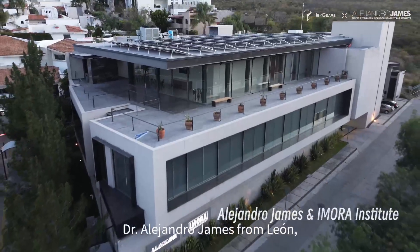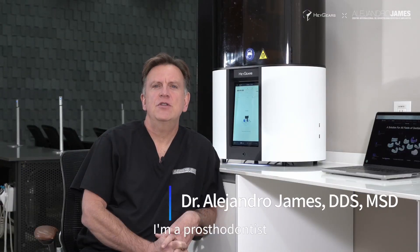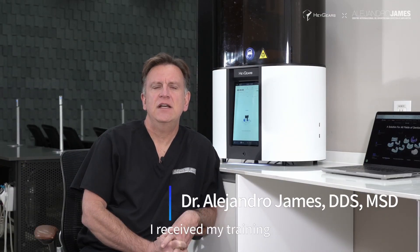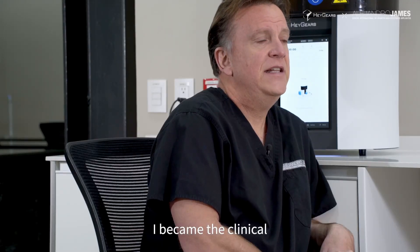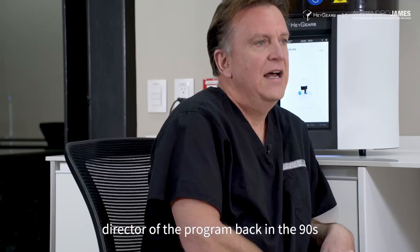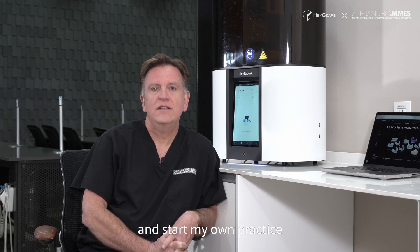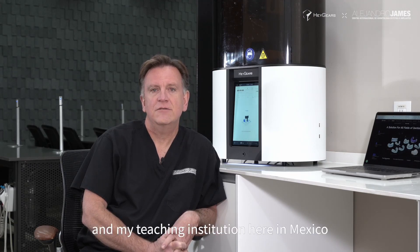My name is Dr. Alejandro James from Leon, Guanajuato, Mexico. I'm a prosthodontist. I received my training at the University of Texas Houston Dental Branch. I became the clinical director of the program back in the 90s, and then I decided to come back to Mexico and start my own practice and my teaching institution here in Mexico.